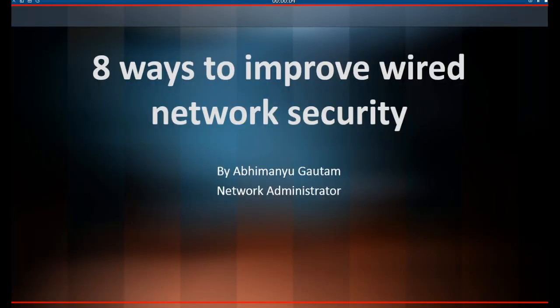8 Ways to Improve Wired Network Security, by Abhemenya Gautam, Network Administrator.